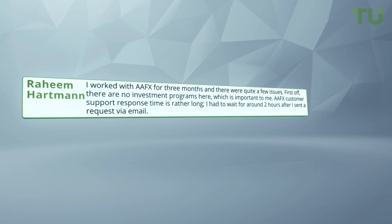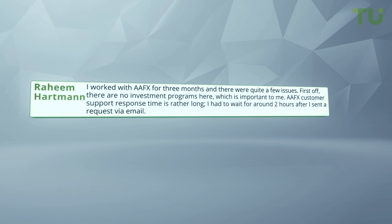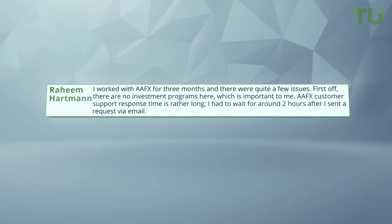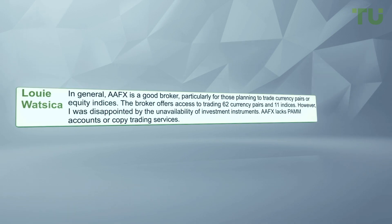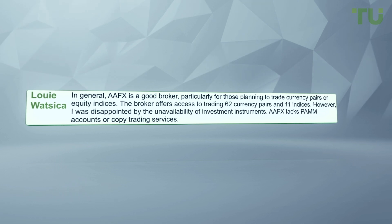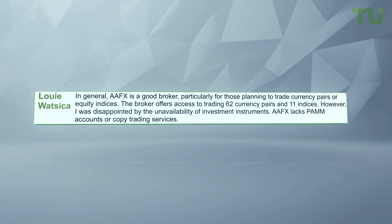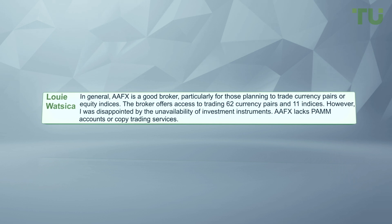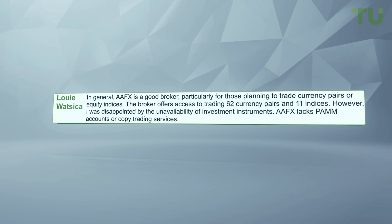I worked with AAFX for three months and there were quite a few issues. First off, there are no investment programs here, which is important to me. AAFX customer support response time is rather long — I had to wait for around two hours after I sent a request via email. In general, AAFX is a good broker, particularly for those planning to trade currency pairs or equity indices. The broker offers access to trading 62 currency pairs and 11 indices. However, I was disappointed by the unavailability of investment instruments. AAFX lacks PAMM accounts or copy trading services.